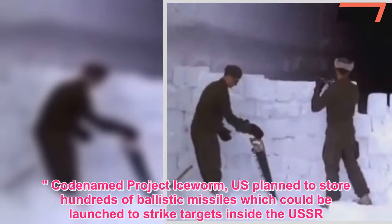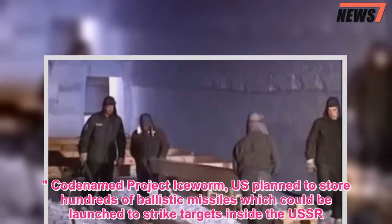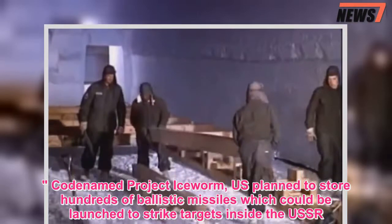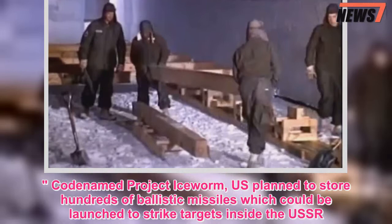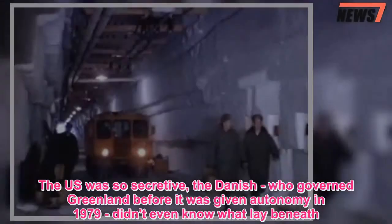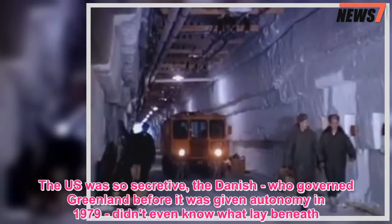Codenamed Project Iceworm, the U.S. planned to store hundreds of ballistic missiles which could be launched to strike targets inside the U.S.S.R. The U.S. was so secretive, the Danish — who governed Greenland before it was given autonomy in 1979 — didn't even know what lay beneath.